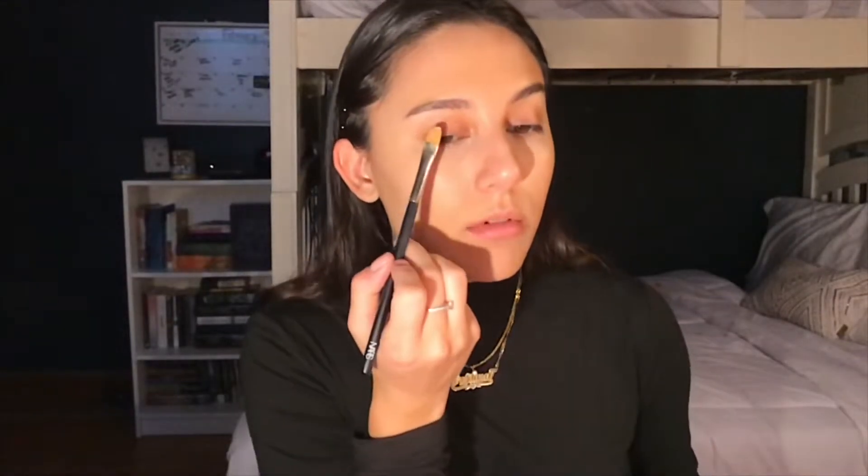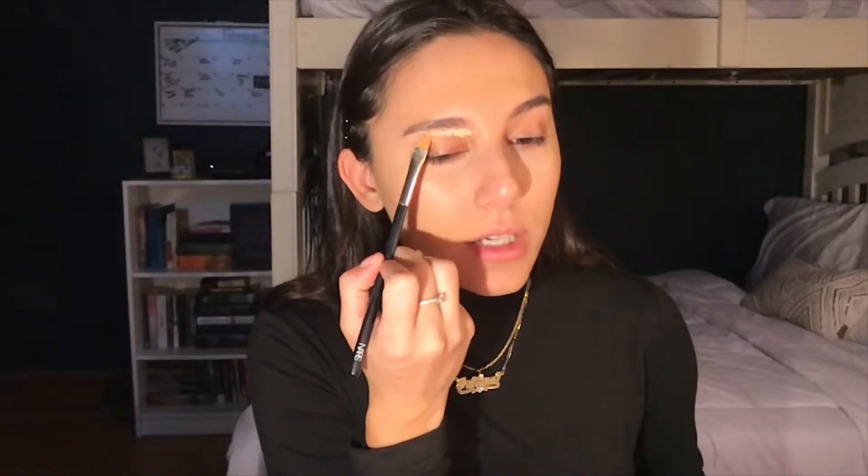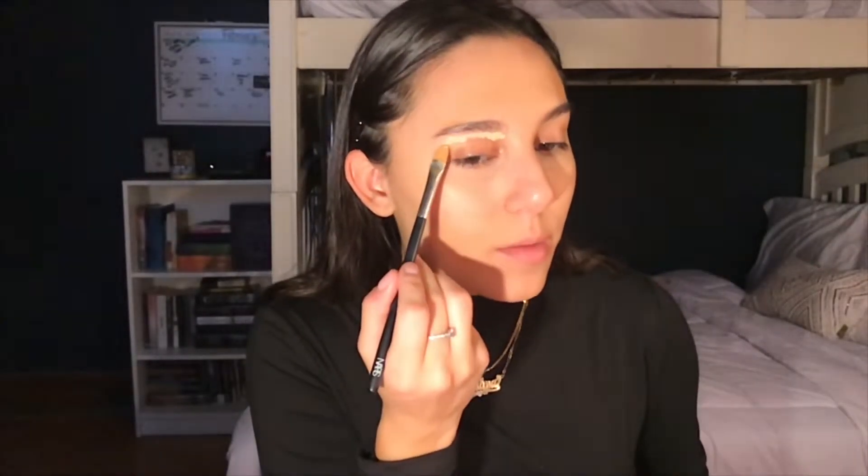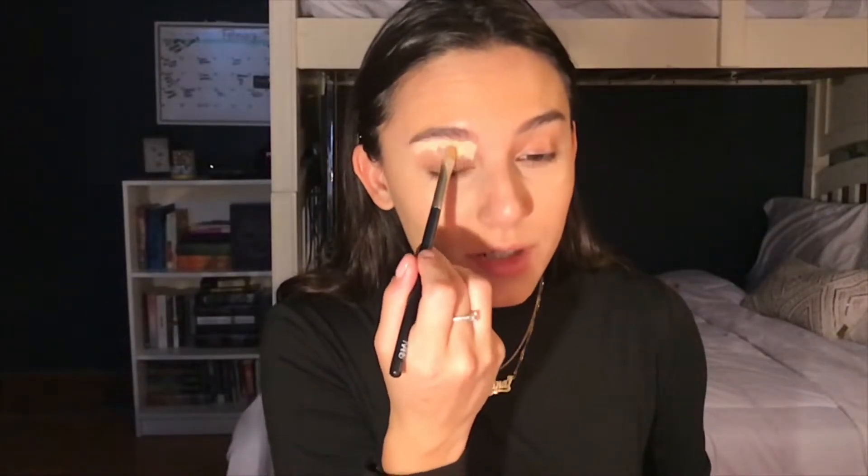Next, I take my Anastasia Beverly Hills Concealer and my NARS 7 brush, and we are going to highlight underneath the eyebrow. I pack it on underneath and kind of just drag and tap down. I've been trying not to drag my face lately because I want to look 20 forever. And next I'll use my Anastasia Dip Brow Pomade in Ebony and my Anastasia No. 20 brush.